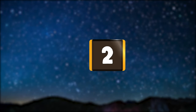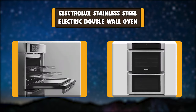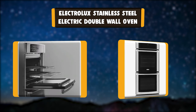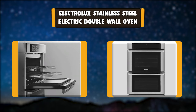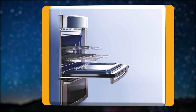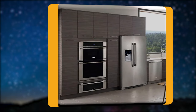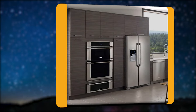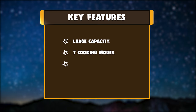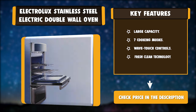Number 2: Electrolux Stainless Steel Electric Double Wall Oven. This double wall oven has ingenious features designed to make cooking more luxurious yet easy. Easily select from a variety of cooking options with an electronic oven control panel that keeps all controls visible at all times. A smooth gliding rack system, ramp up halogen lighting, and a stay-put door make using this wall oven simple and enjoyable. Key features: Large Capacity, Seven Cooking Modes, Wave Touch Controls, Fresh Clean Technology.